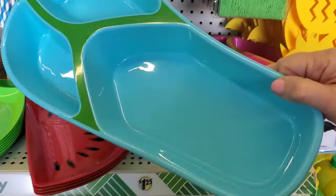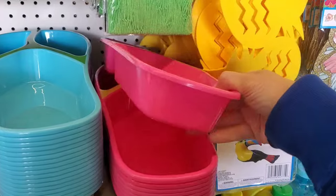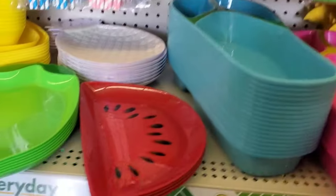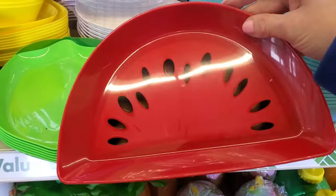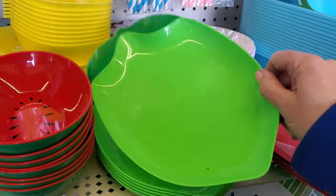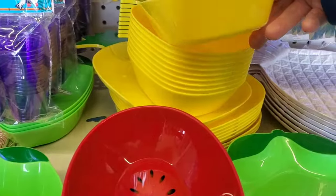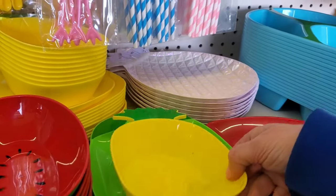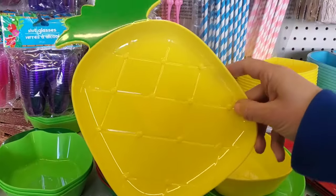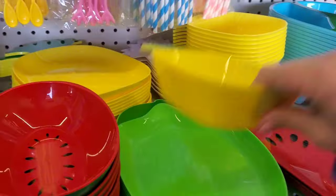They brought back the cute flip-flop treat trays in blue and pink — they're quite large with three different compartments. They have adorable new plates: the watermelon ones with a green back, a lime design, and the bowls to match in watermelon and lime. They also have a pineapple design with matching bowls and plates. The pineapple and lime are solid color, but the watermelon is two-tone, which is a nice added touch.